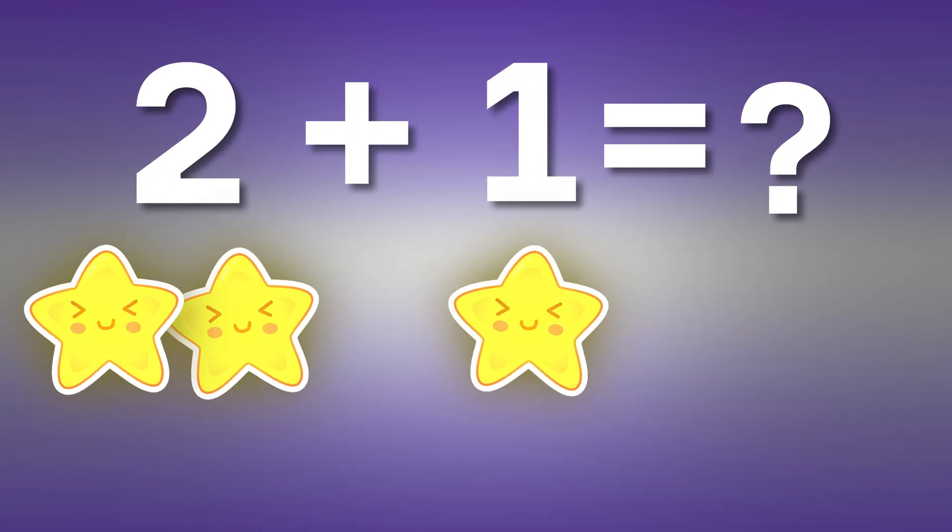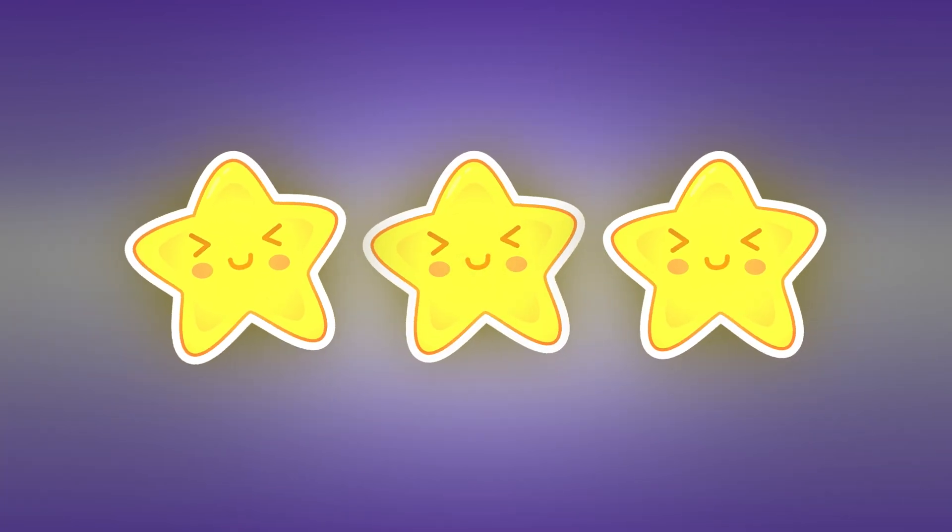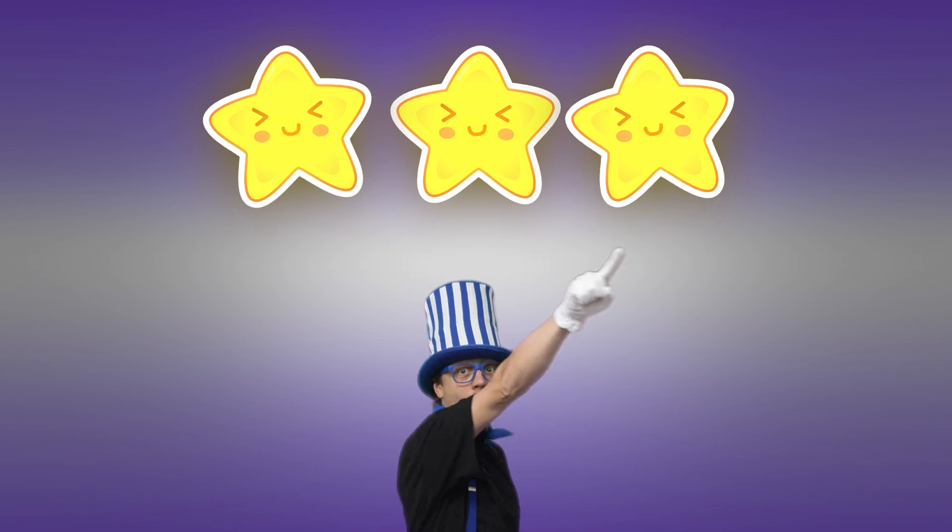Two plus one, count and see. The answer is one, two, three. Look to the right, match them all. Three shiny stars, big and small.